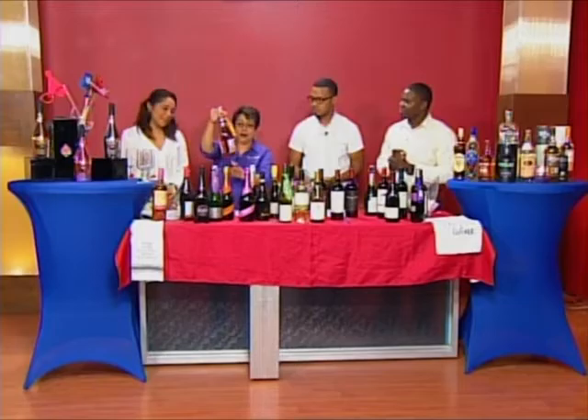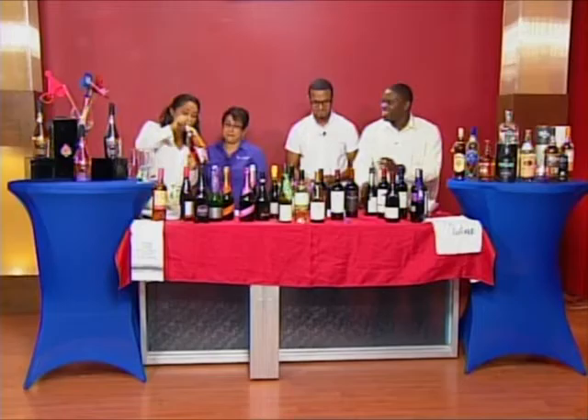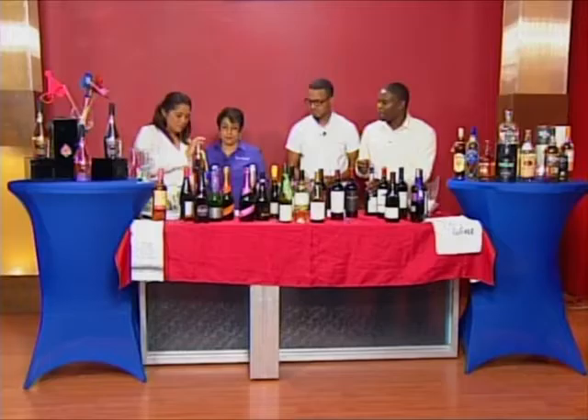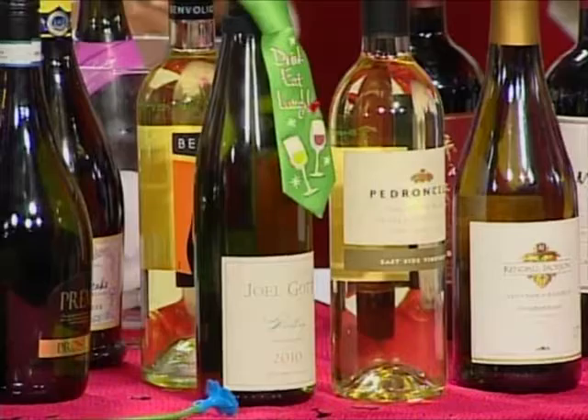For newbies heading into the store, let's go through this one more time. If it says brut, it's on the drier side. And if you want very sweet — voilà! You have the Sutter Home bubbly pink moscato. This is sweet, it's sparkling, and it even has a New Year's theme already. So if you're going sweet, you're going with your pink moscato.